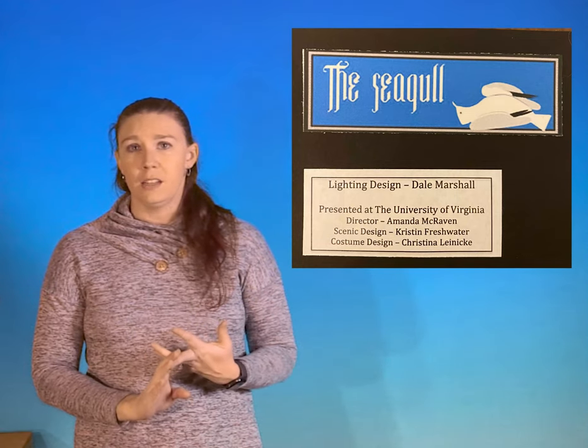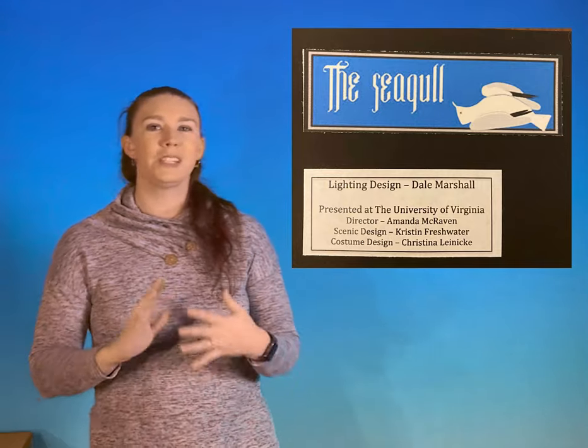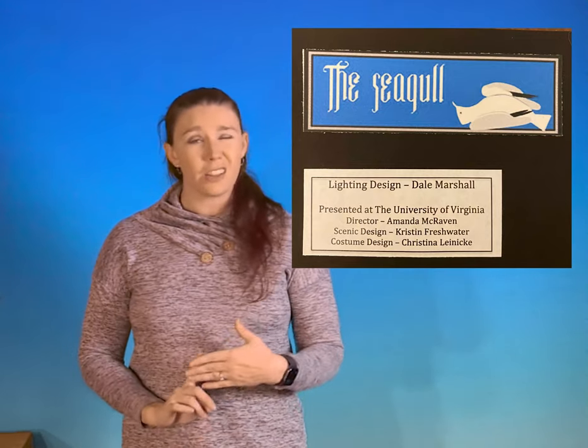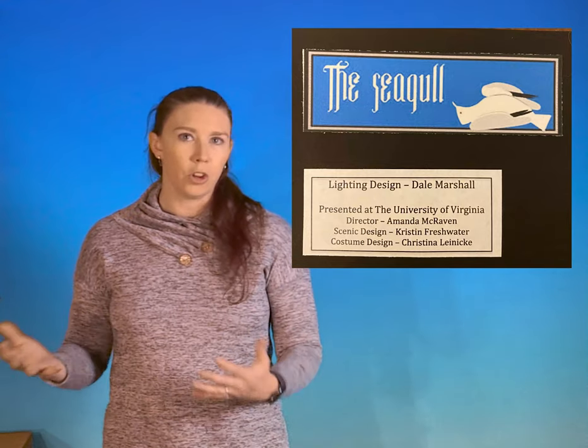I like to have a label at the beginning of each new show that includes the title of the show, my name and role, the location of the show, and — importantly — the other people whose work is being represented. At minimum that would be the scenic designer and costume designer. Since I'm a lighting designer, I typically also list scenic designer, costume designer, and lighting designer. I also list the director if I wasn't the director, and can include painters, props artists, and makeup artists depending on what's represented in your photos.